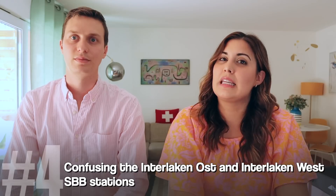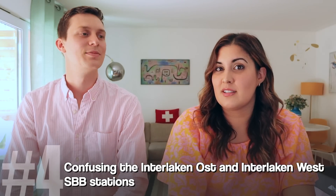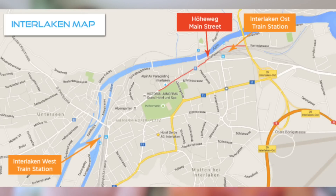Tourist mistake number four to avoid is confusing Interlaken West and Interlaken Ost. Interlaken has two train stations — east and west. The main one is Interlaken Ost, which is more central to everything in the village. Make sure you check, because they are not particularly close together — it's a quick bus ride but a 20-minute walk. Interlaken West is where the boats go to Lake Thun, and Ost is where they go to Lake Brienz.